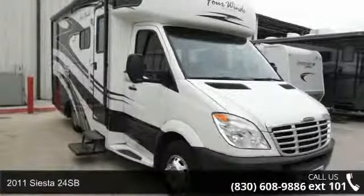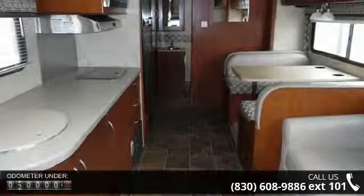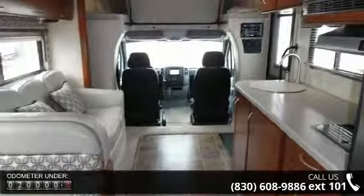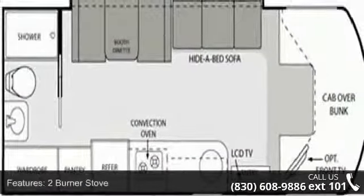Imagine yourself in this 2011 Siesta 24SB. For those looking for a feature-packed motorhome, look no further. Here we have the standard for style, quality, and driver comfort in Class C RVs. This unit is equipped for short trips or lengthy vacations.